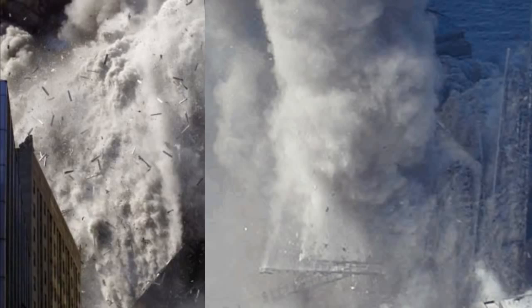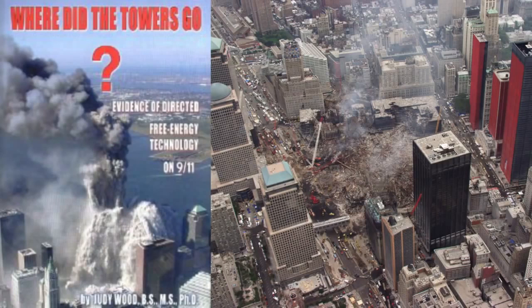Building 7 had all this stuff pouring out of it all afternoon for about seven hours — a lot of material. And then when it went away, it made a 0.6 on the Richter scale. That's like a jackhammer. How much energy, Judy, do you think was needed to destroy these buildings?